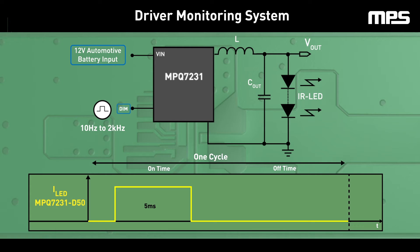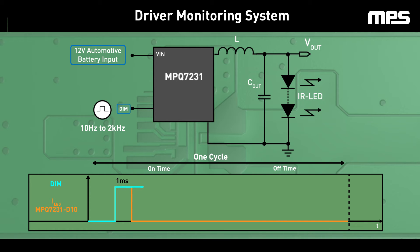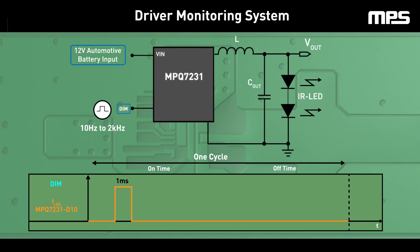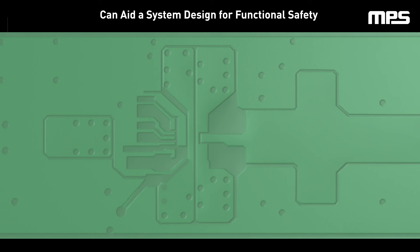This feature ensures that the LED is never on for more than these specified times, even if the dimming high time exceeds the preset limit, ensuring eye safety. For example, take the MPQ7231-D10 with a 1ms current on time limit. If a faulty 6ms pulse was put into the DIM pin, the device would truncate the additional 5ms, ensuring a dimming on time of only 1ms.